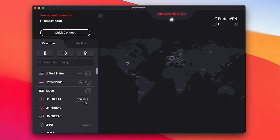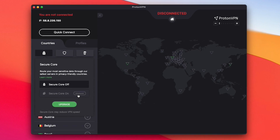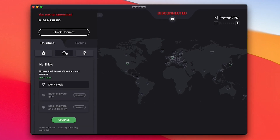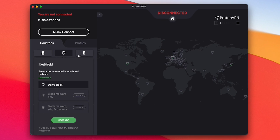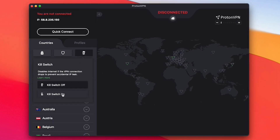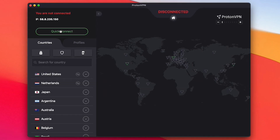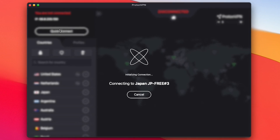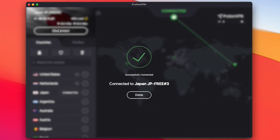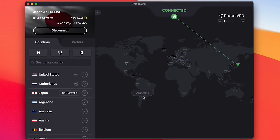Any other servers or advanced features, such as SecureCore or NetShield, which I'll explain in a moment, require an upgrade to the premium service. However, if you simply want to evade censorship or hide your IP address, the free version of ProtonVPN allows you to do just that. You won't be able to stream geoblocked content like Netflix or Disney Plus, and your internet speeds will likely be pretty slow — but that's what you get with any type of free product, especially free VPNs.